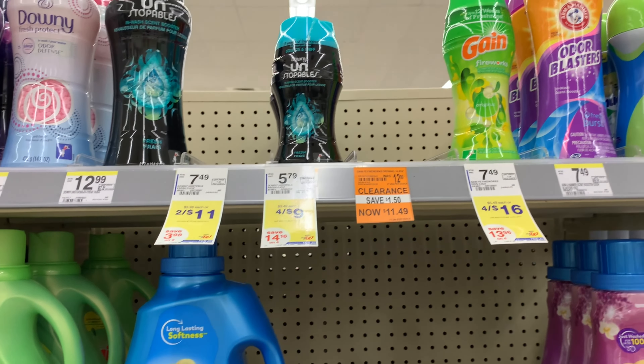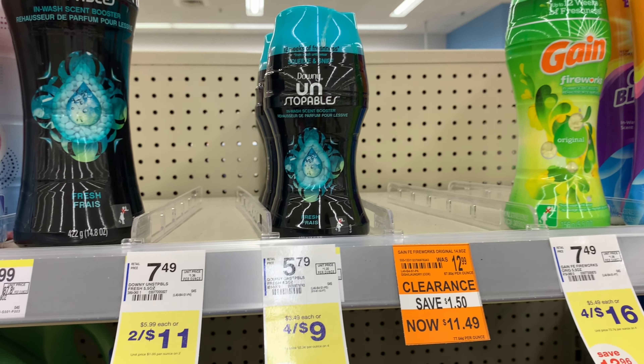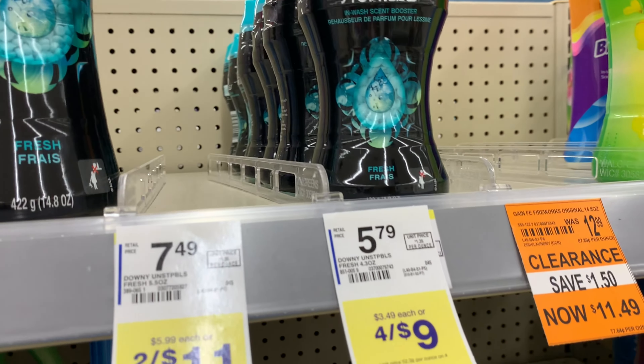Hey friends! When I actually filmed this video, it was Sunday and it's now Tuesday and it's going up. My apologies, but here are some deals that I'm going to be doing at Walgreens.